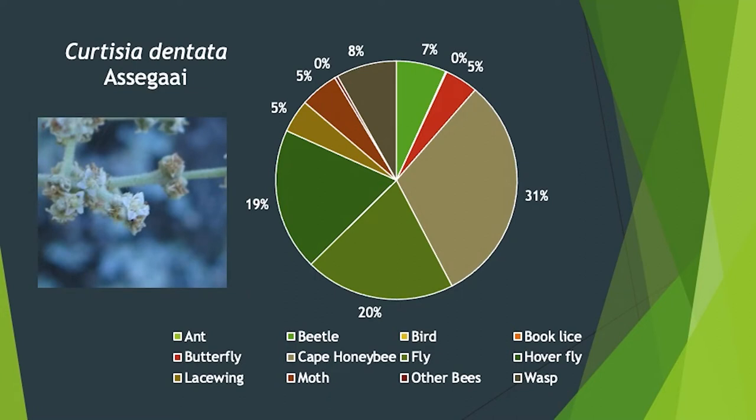For assegai, a beautiful indigenous tree, the cape honeybee again makes up about a third. Then 20% flies, 19% hoverflies, and then a bunch of other groups: butterflies, beetles, wasps, moths, and lacewings — order Neuroptera — which typically appear just after sunset. So there's a lot going on. It's not necessarily a generalist system as I was predicting; small white flowers are not visited by the same insects across all species.